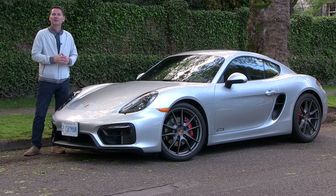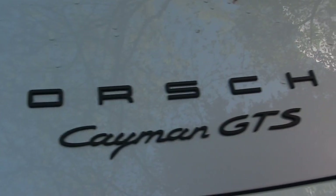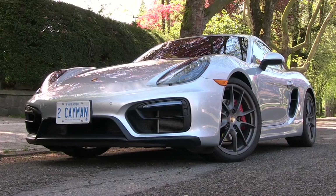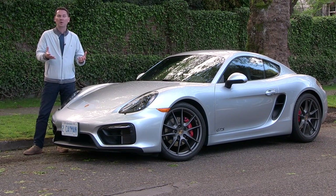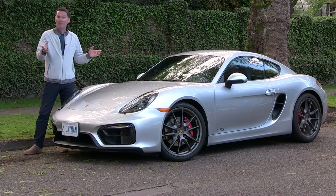The GTS is a special edition of the Cayman. Porsche often does this when a model has been out for a few years — they introduce special editions. This GTS starts at just over $85,000, which is a lot of money, but it's actually a relative bargain. If you take a regular Cayman S and add all the extra features included in this package, it's actually more expensive. I configured a Cayman S with a lot of the same features and it came out $2,000 more — a bargain in the Porsche world, who would have thought.